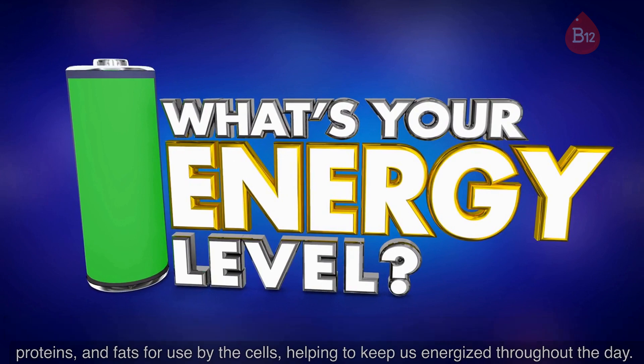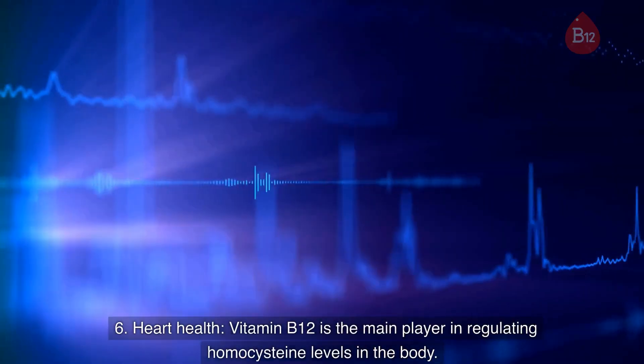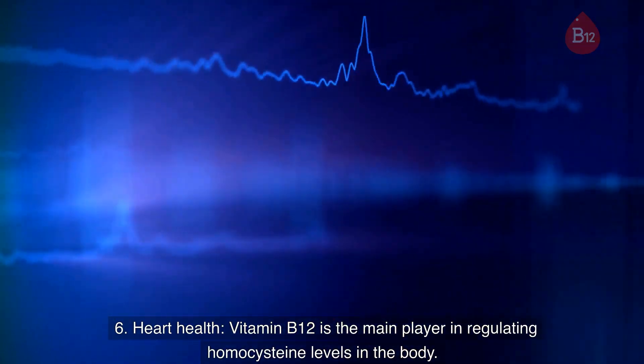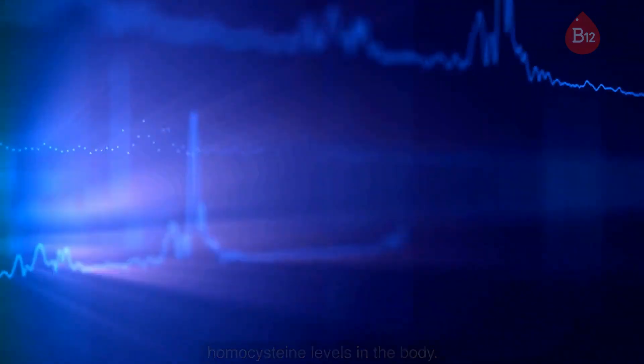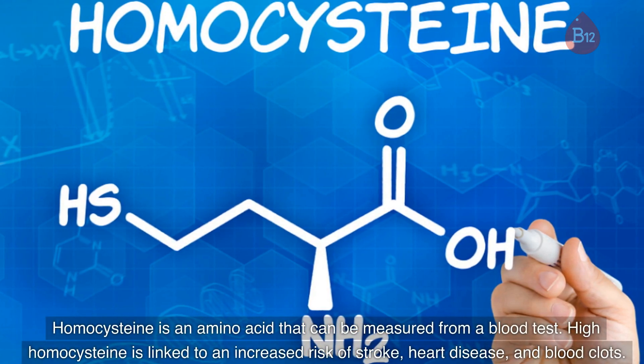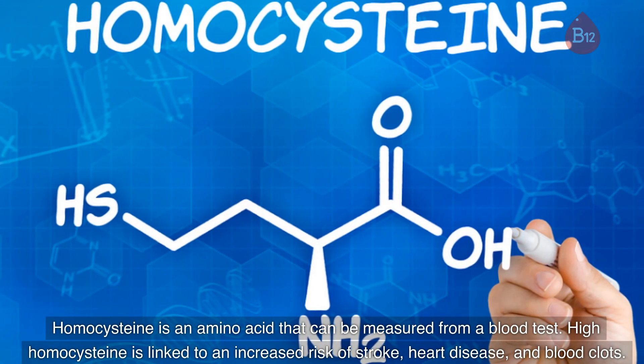Energy production helps to keep us energized throughout the day. 6. Heart health. Vitamin B12 is the main player in regulating homocysteine levels in the body. Homocysteine is an amino acid that can be measured from a blood test. High homocysteine is linked to an increased risk of stroke, heart disease, and blood clots.